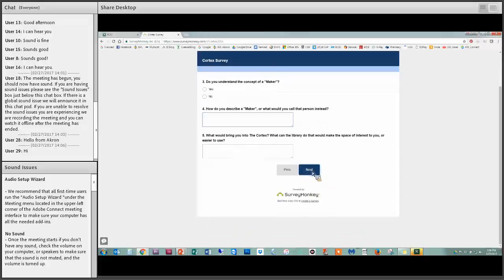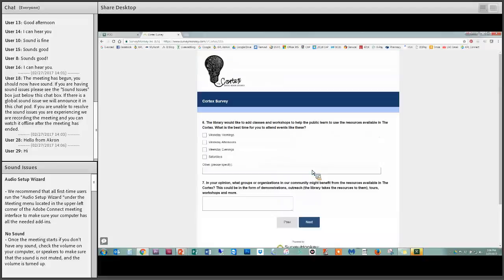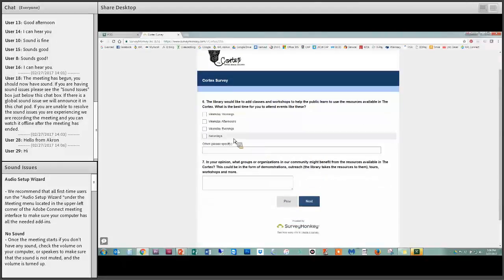We wanted to know what would make people come into the Cortex. And like I said in that training we went to, it did mention that if you're not willing to offer classes and workshops, your makerspace would not be successful. So we wanted to know if we did offer those, when would be the best times.